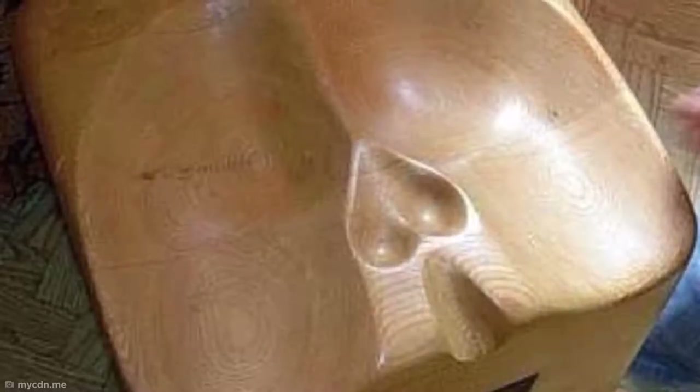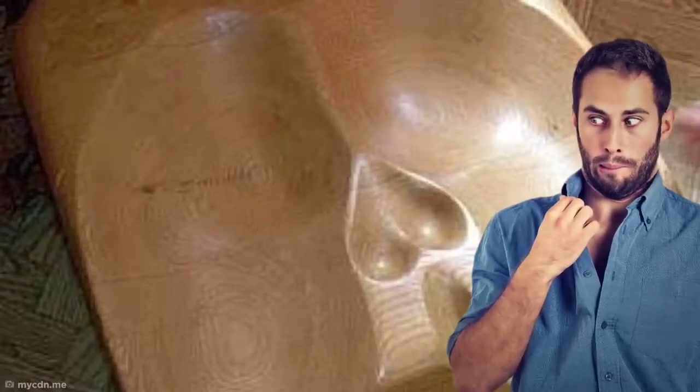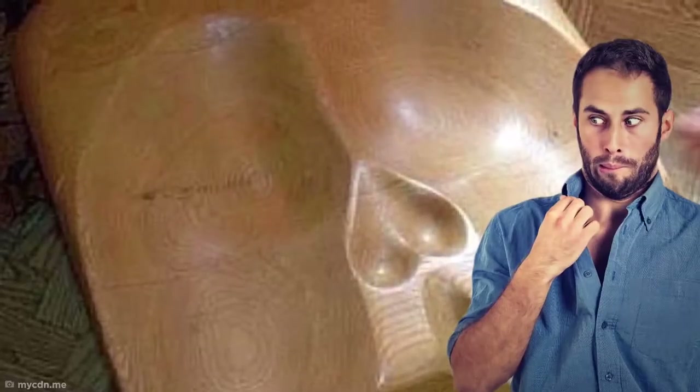Clothes say a lot about a person's personality, and they can be a great way to make a statement, but this sweater has really something to behold. It must be hard to know exactly where to look when someone is literally covered in nipples, making this one incredibly uncomfortable design — although it does look kind of cozy.